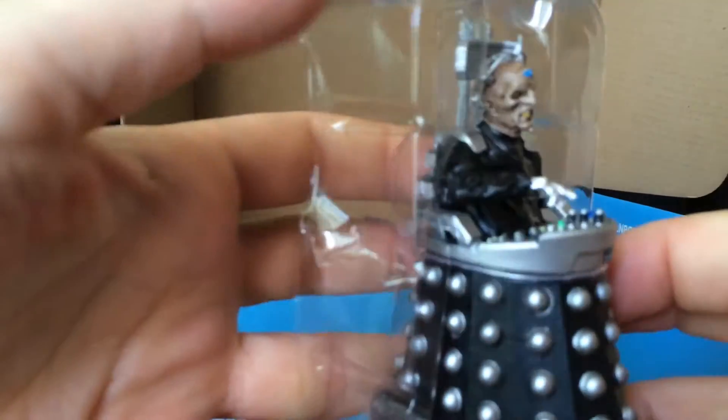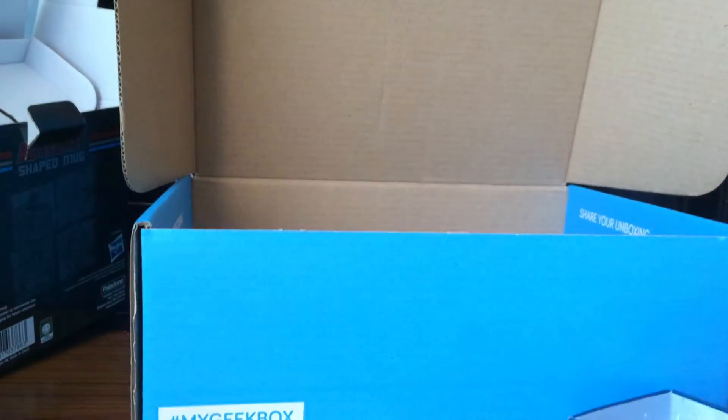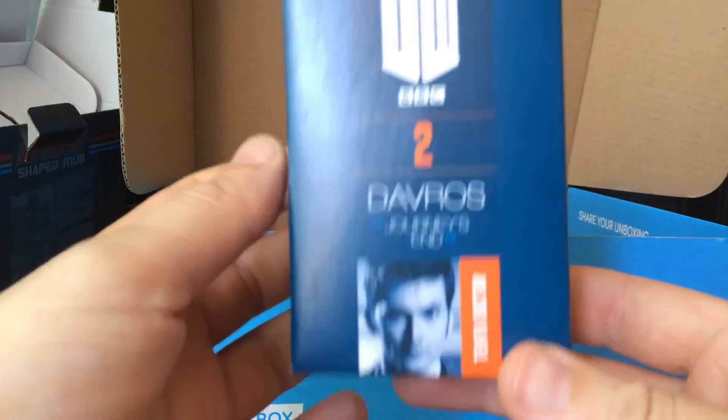There he is. What a cool figure that one. There's just the back of the box — Davros Journey's End, The 10th Doctor there.